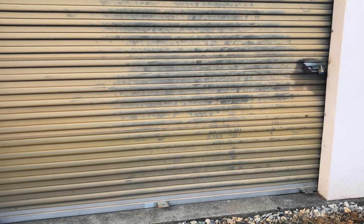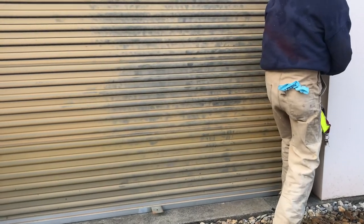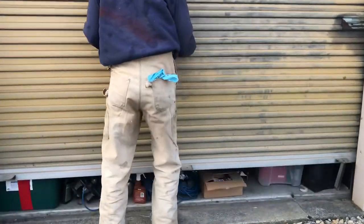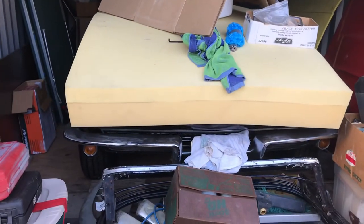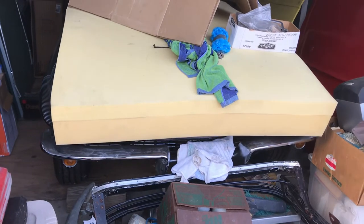Welcome to the Hillbilly Hoarder. Today we'll be looking at a 1967 Chevrolet Corvette convertible project car. Like most of my vehicles, it also is a project car.